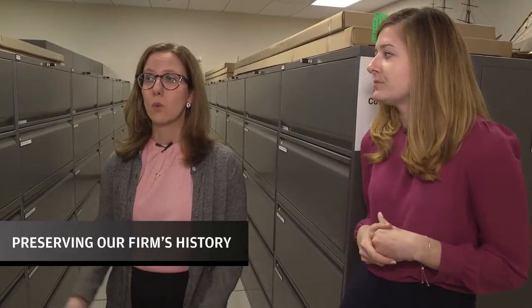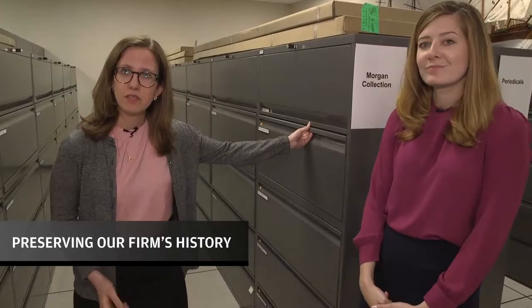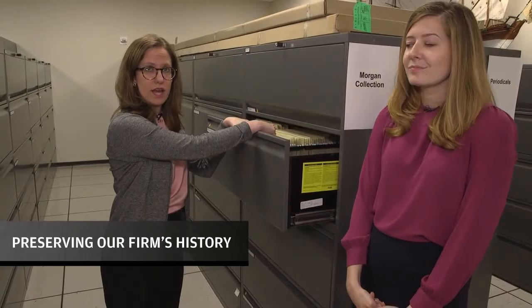We are standing in front of file cabinets full of our photograph collection. Each photograph lives within a folder in a protective mylar plastic covering. I'm going to pull one today from the JPMorgan & Co. collection, but we're going to take a look at what's inside in a little bit.